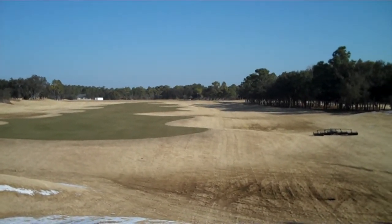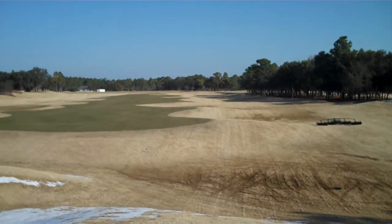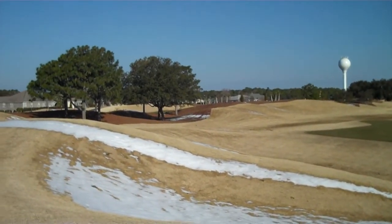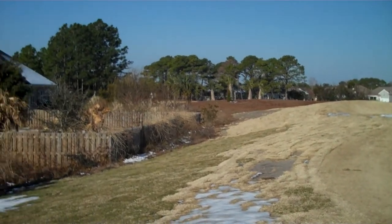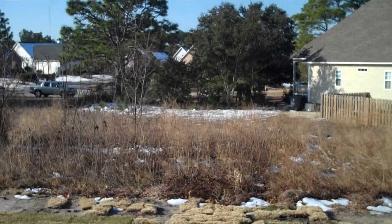Hi, this is Justin with Coast Walk Real Estate in Wilmington, North Carolina. I am back at 421 Bobby Jones Drive, and I'm on top of the berm here in the back of the lot, or actually right behind the lot, and just wanted to give you a quick scan of what you've got.